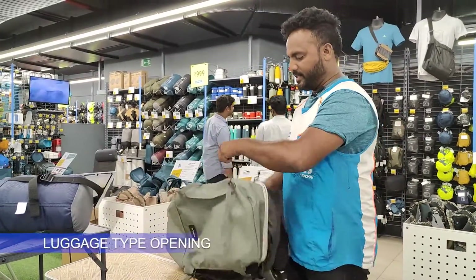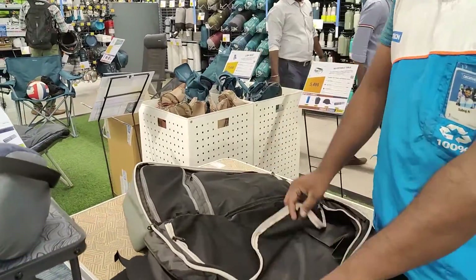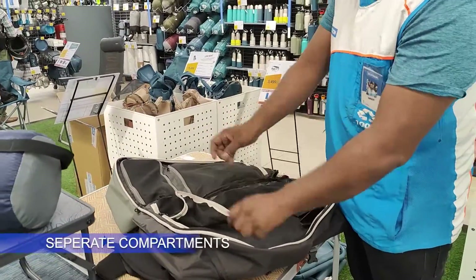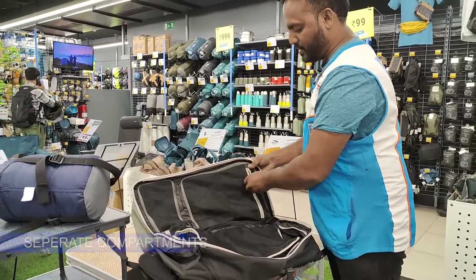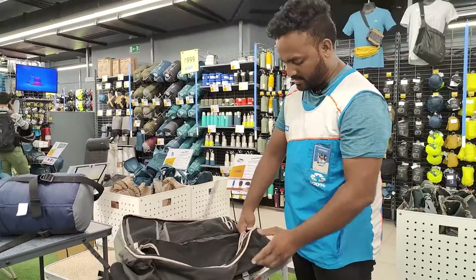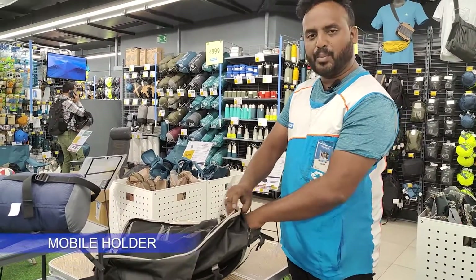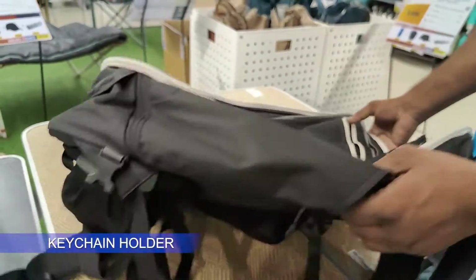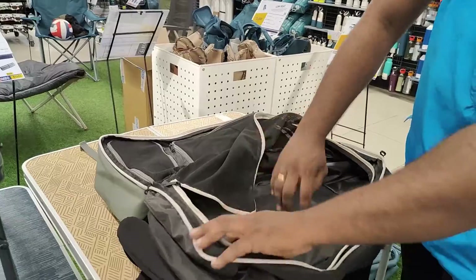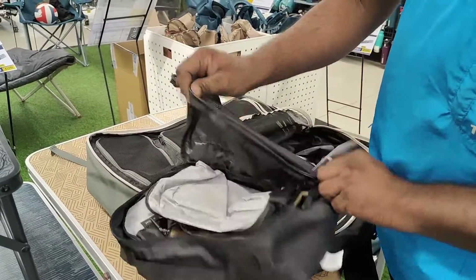Open the package. Simple and complicated. Here is a compartment. Here is a keychain. Here is an organizer. This bag is separate.